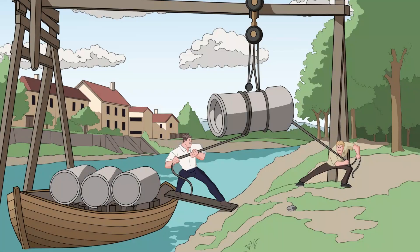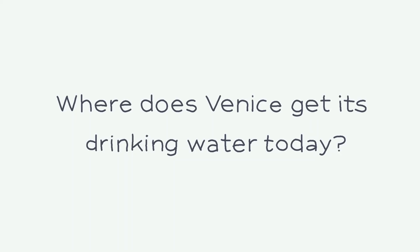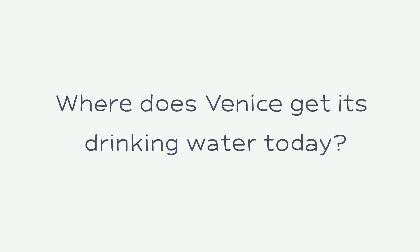That all changed in 1883, when an aqueduct was built, bringing fresh water from the mainland. So where does Venice get its drinking water today? The city now relies on two main sources: groundwater and the river Seil.